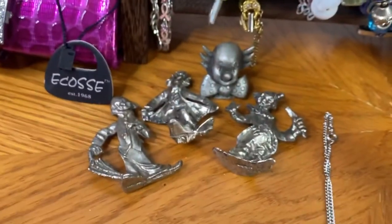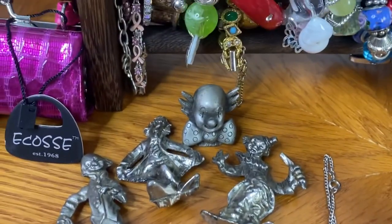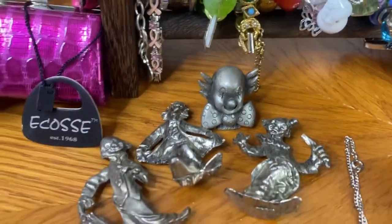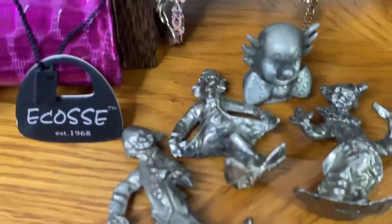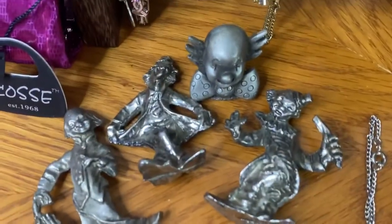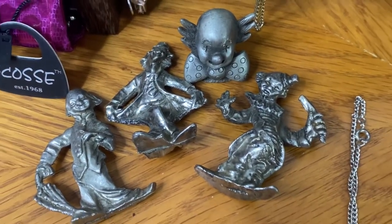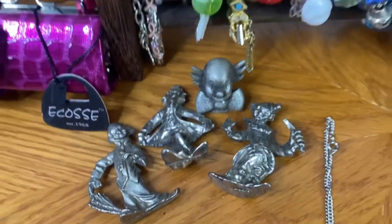The next item was a set of four pewter clowns. Robin said she hates clowns — that was funny! It's really hard to show the details on a live. Those four clowns sold for $15.